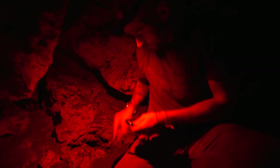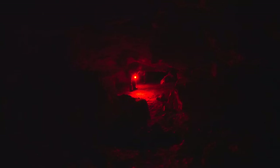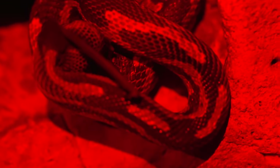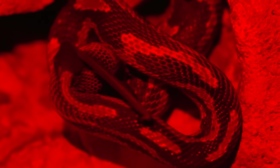Sometimes I break cameras — it's part of the game. There's a little snake there hunting. I'm just trying not to disturb it. I didn't quite know what I was looking at at the time: a mix of scales, skin, and fur — the snake was suffocating a bat.